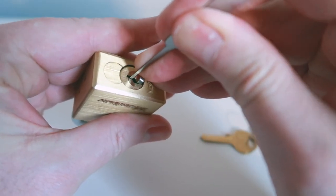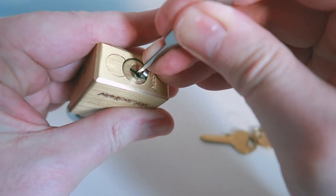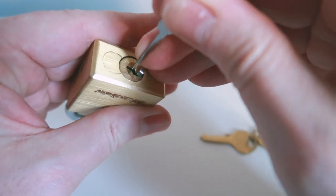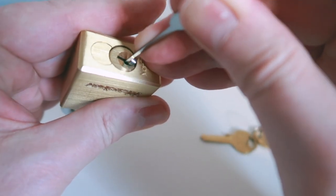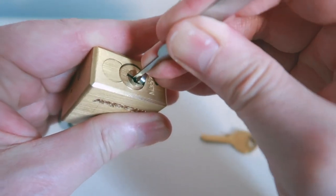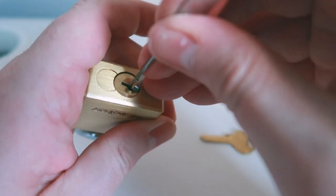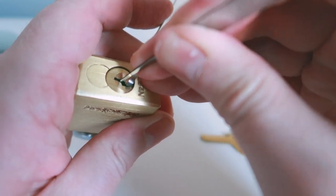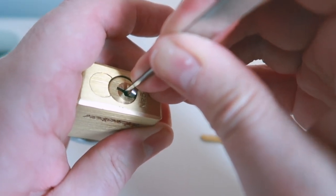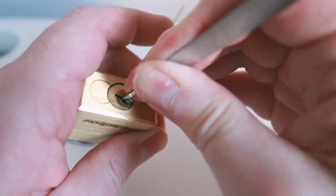Nothing on one, nothing on two. Click there. Nothing on one, nothing on two, nothing on three, nothing on four, click on five. Let's make sure everything's still seated nicely. Nothing on one, click on two, nothing on three, click on four, nothing on five.